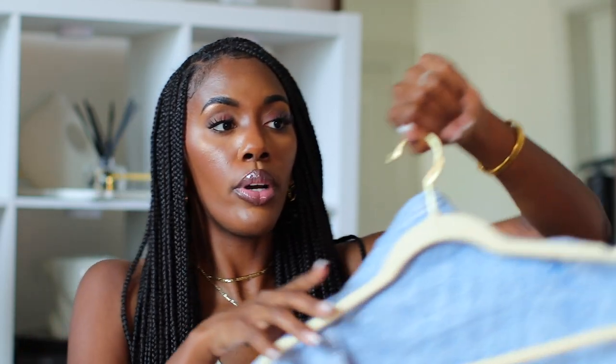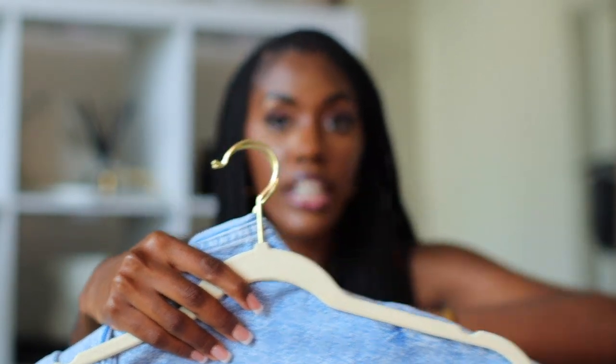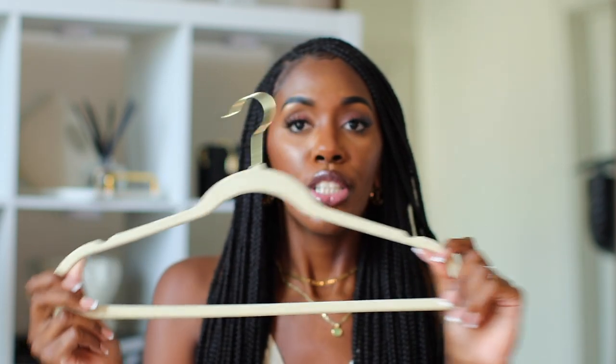Moving on to home items — I only have two in this section. The first is these gold hangers with little velvet on them. I love these hangers because the gold looks really really cute when everything is hung up in the closet, and the felt fabric helps hold items so they do not slip off. They also have little indents on each side for shirt straps. Whenever I redid my closet it just looks so cool having all the same hanger color in gold — it makes things look way neater and more stylish.